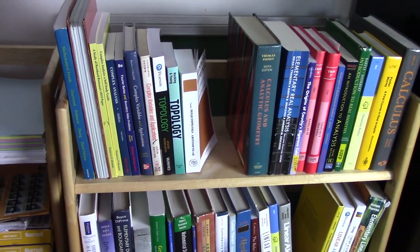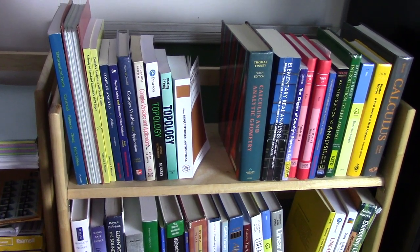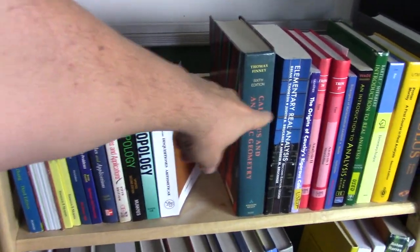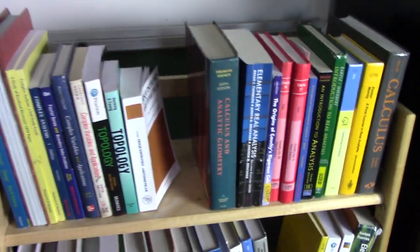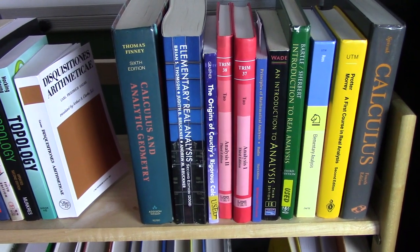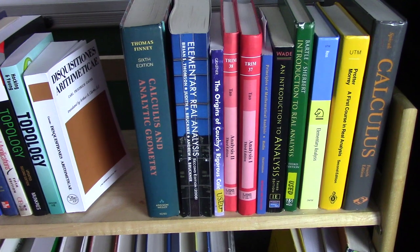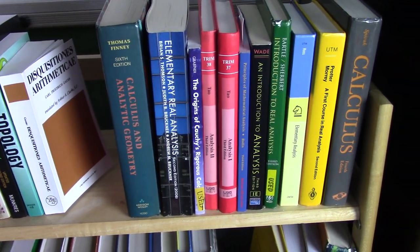As you can see, I already have right here all of my real analysis books ready to go. I'll be doing a crosswalk of the content in these books just to figure out which one is the one that I'm going to read cover to cover. I'll be making videos about that.